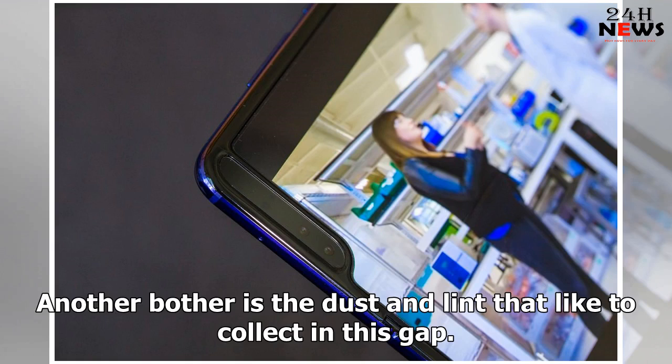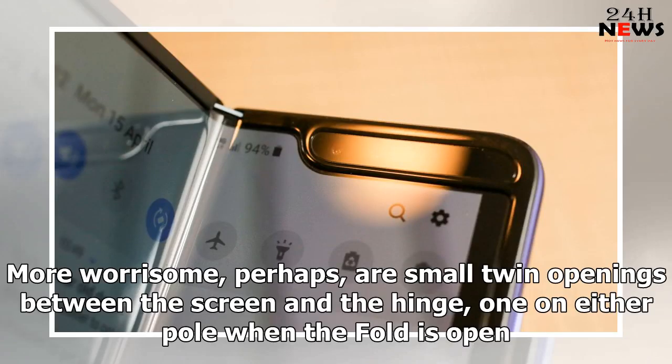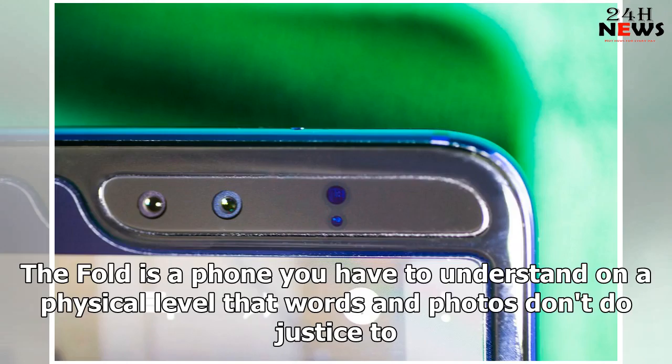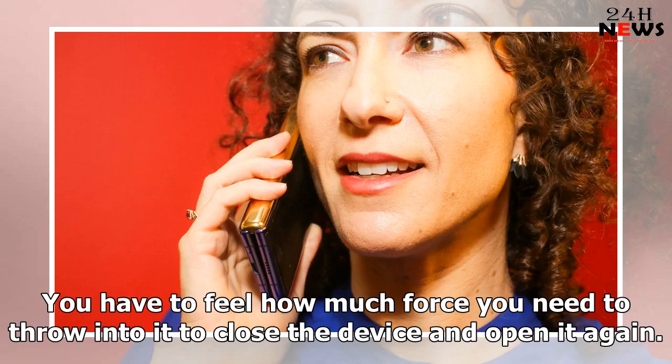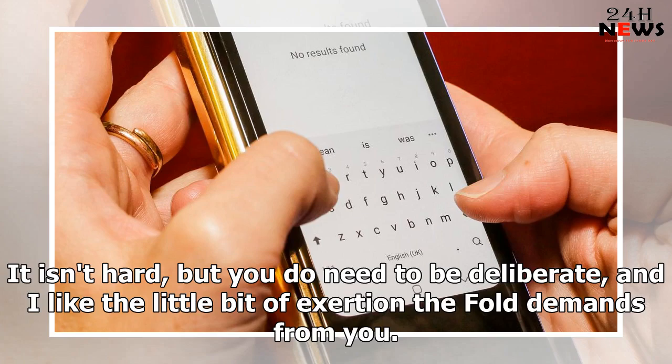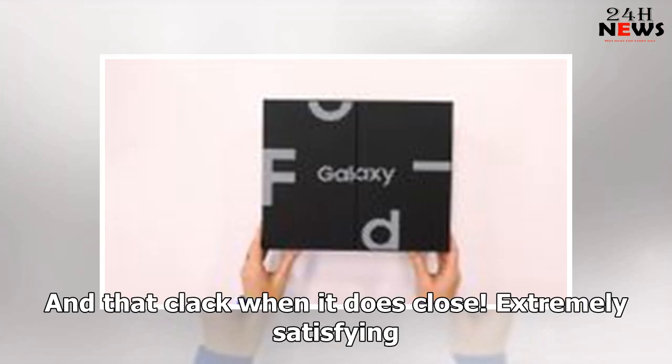Another bother is the dust and lint that like to collect in the gap. More worrisome, perhaps, are the small twin openings between the screen and the hinge, one on either side when the fold is open — you can see how something could work its way in there. On the bright side, opening and closing the fold feels awesome. The fold is a phone you have to understand on a physical level that words and photos don't do justice to. You have to feel how much force you need to throw into it to close and open the device, and gauge the smoothness of that big hinge as the wings open and close. It isn't hard, but you do need to be deliberate, and I like the little bit of exertion the fold demands from you. And that clack when it closes — extremely satisfying.